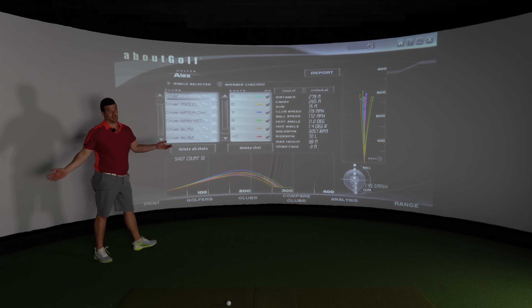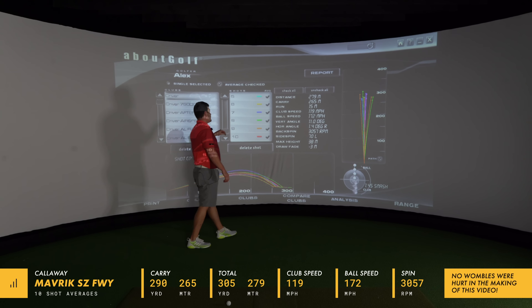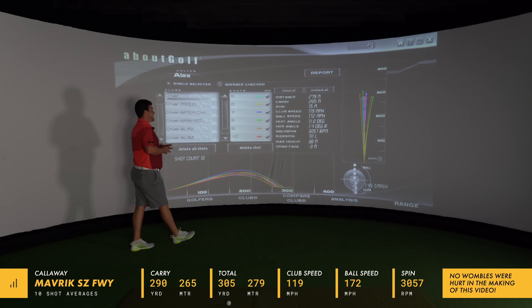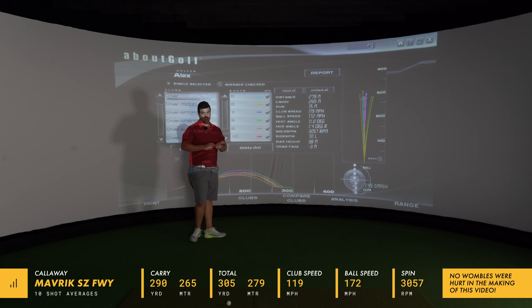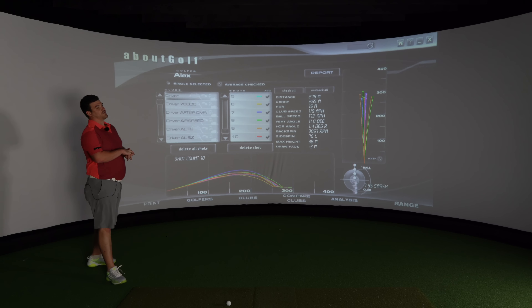Off the deck, 10-shot average: clubhead speed 119, ball speed 172, backspin 3057, carry 265 metres, total distance 279 metres.